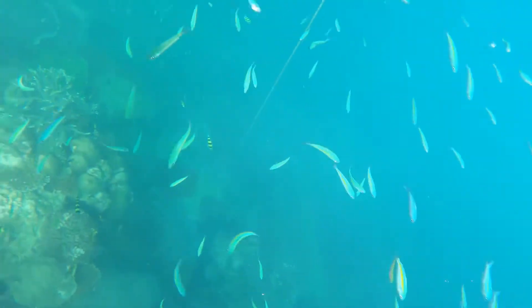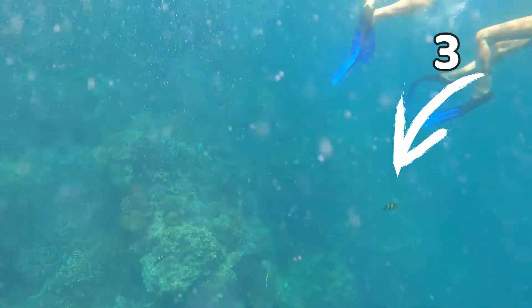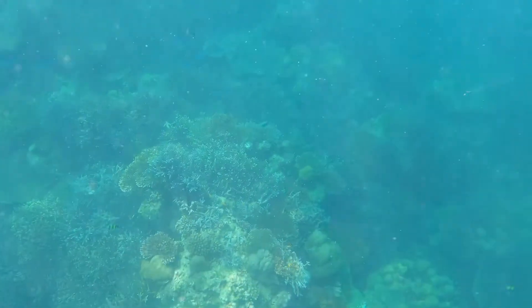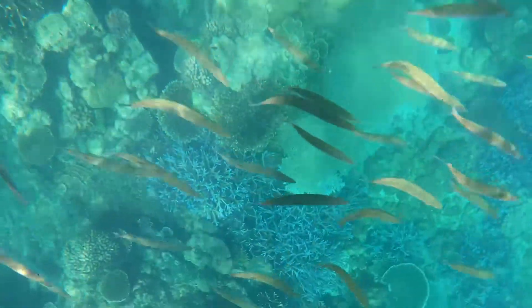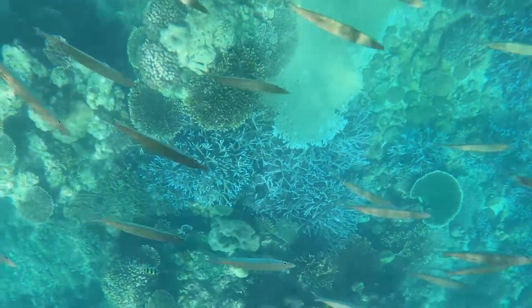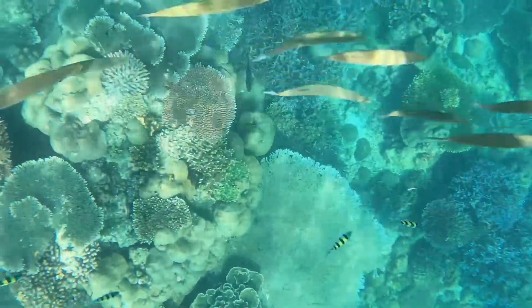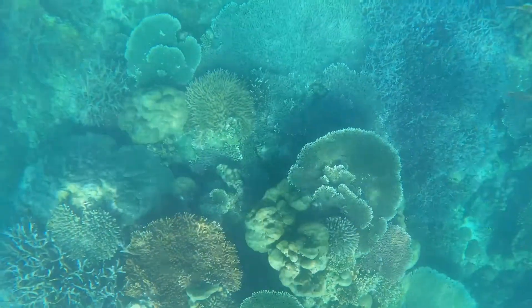Here you can see just how clear the water is. Look at those fish — there were so many fish in the water. I'm going to count every single kind of fish. If you know what any of these fish are, you can tell me in the comments.